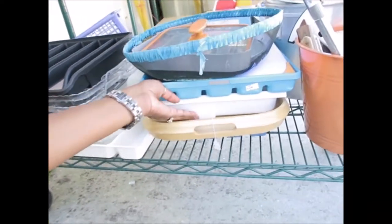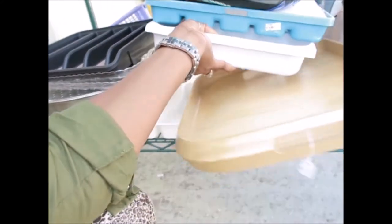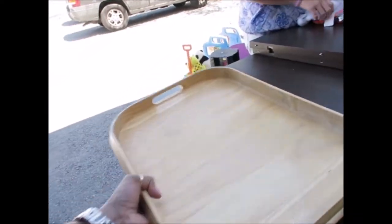Oh, what's this tray right here? Grab this wooden tray. That's pretty, yeah, I like that. It'll be cute to sit on and eat your little food. I don't know about six dollars, but it's heavy — we'll see.